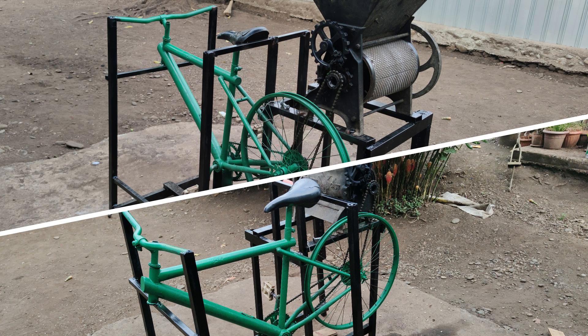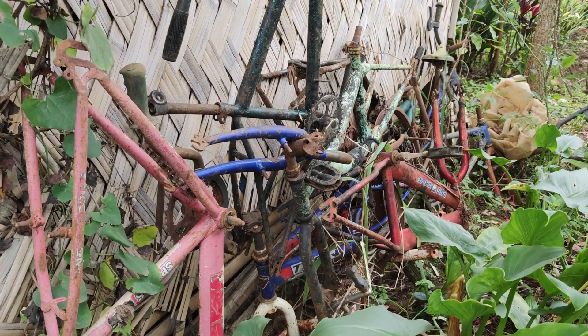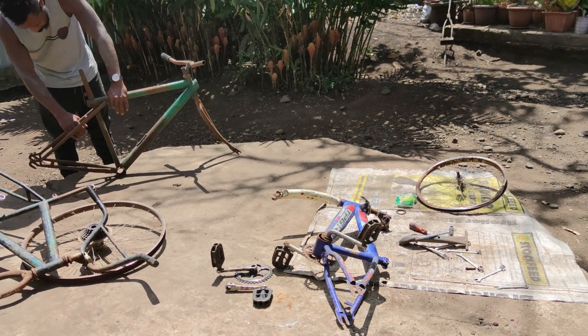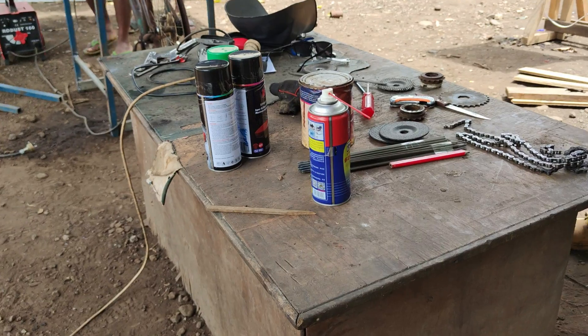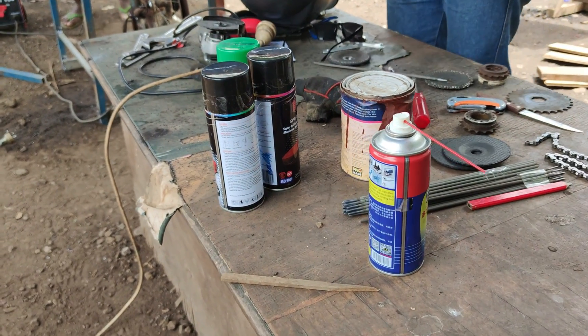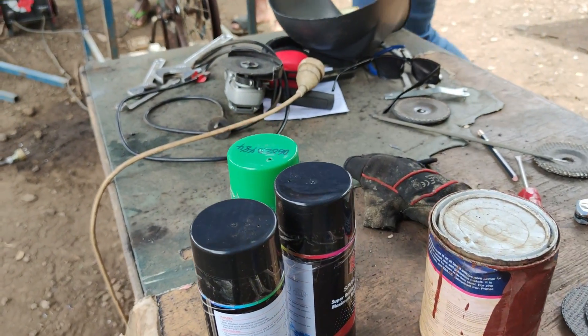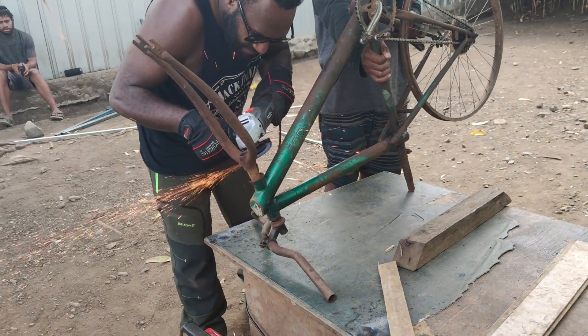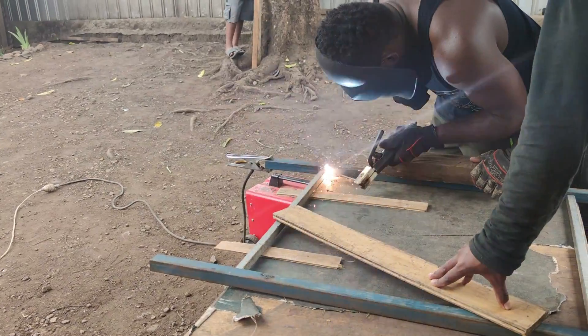Our proposed design was to use the bicycle mechanism and integrate it with a coffee pulper to give an energy-efficient, flexible, and cheap coffee pulper that maximizes output. The construction process involved collecting waste materials and bicycle parts, such as cut ends from construction sites, and purchasing needed items like welding rods, cutting and grinding wheels, metal drill bits, bolts and nuts, sandpaper, CRC spray, and paint spray.